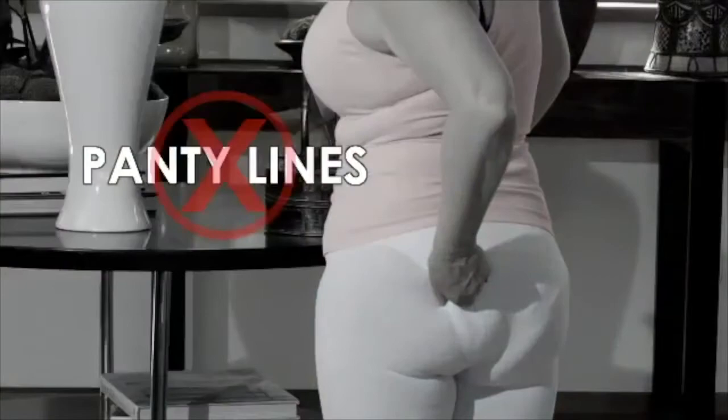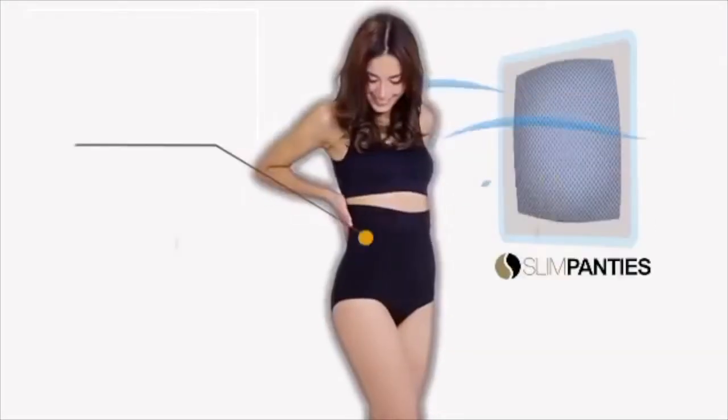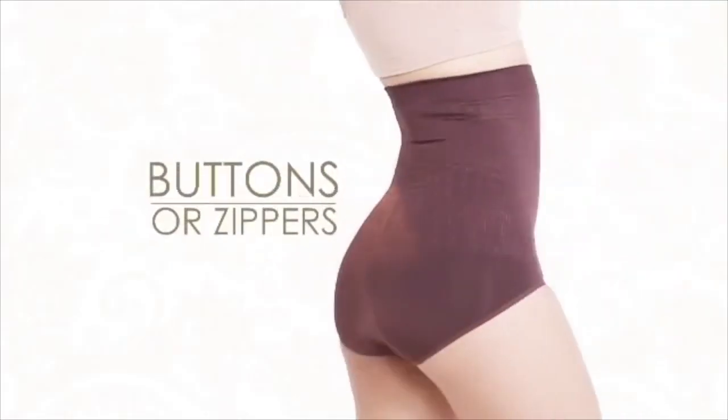No more panty lines! No more uncomfortable hooks and zippers! No more digging in and bulging! Slim Panties uses an ultra cool breathable fabric without seams, buttons or zippers!